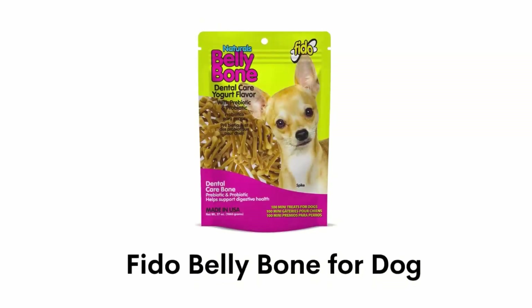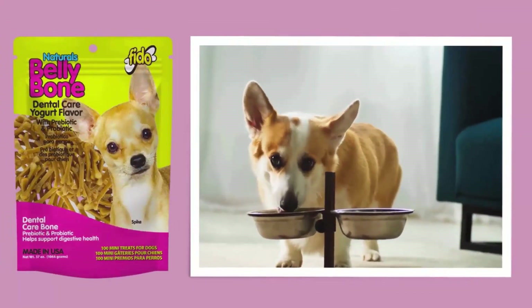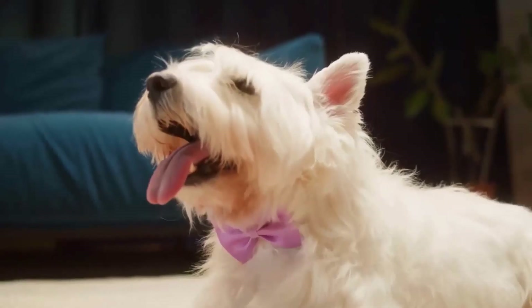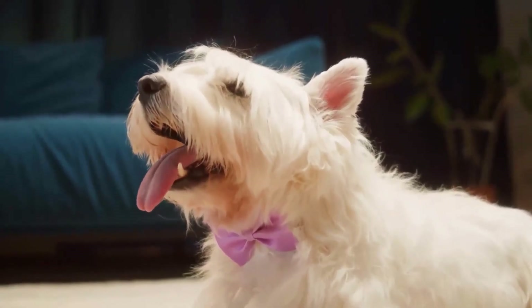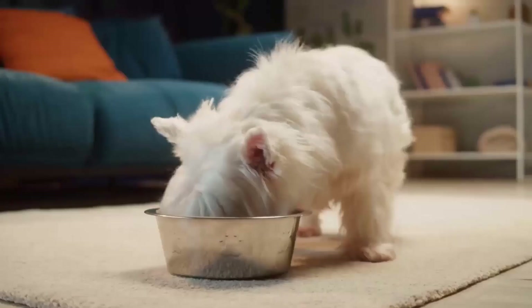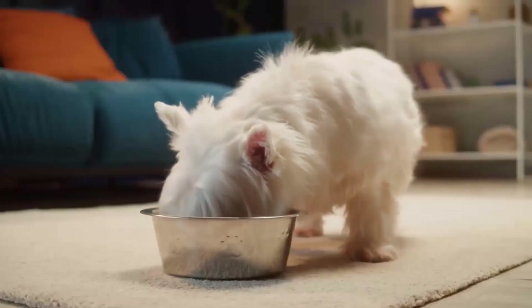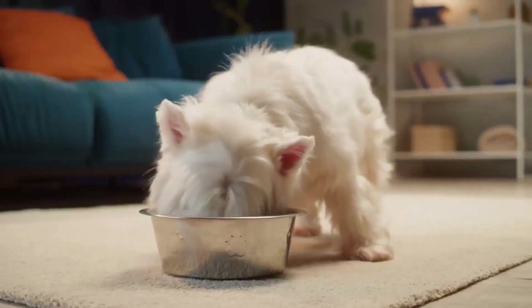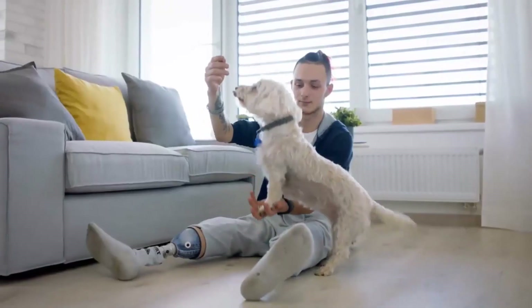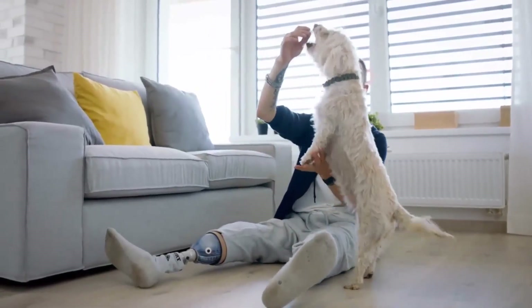Number 3: Phyto Belly Bone for Dogs. It reduces plaque and tartar formation and helps to support a healthy digestive system. It is recommended for dogs that weigh 4 to 18 pounds and are about 6 months of age. It is made of natural ingredients including antioxidants, omega fatty acids and essential amino acids that are safe to digest and ideal for dogs with sensitive digestive systems.